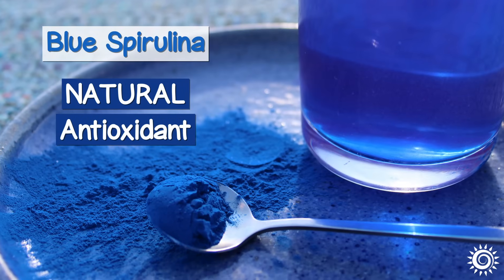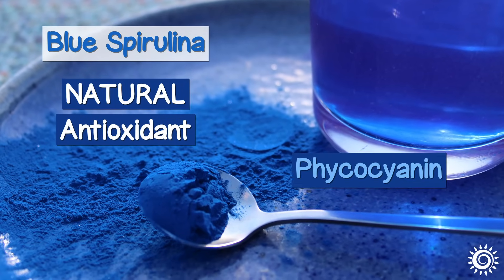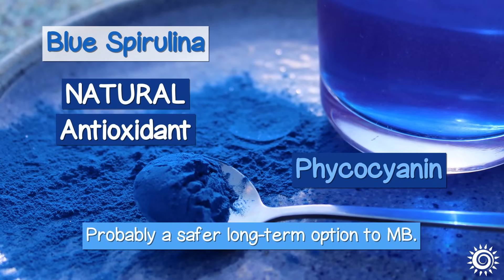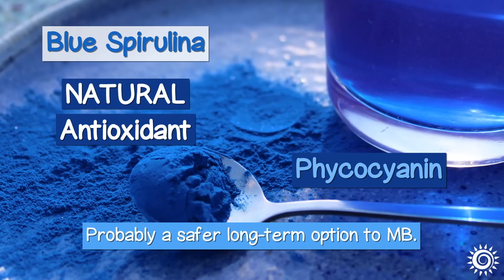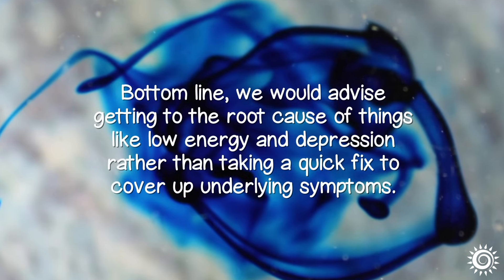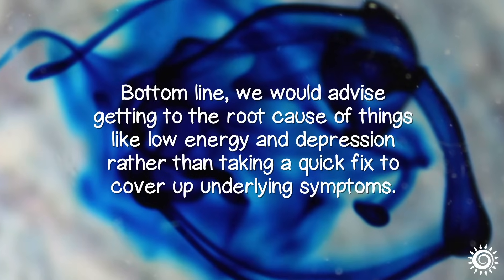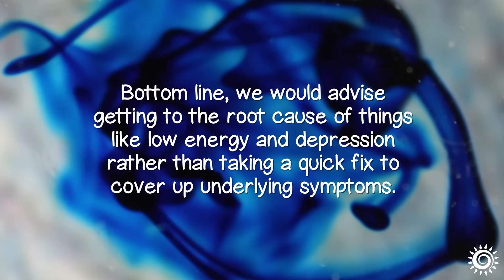Blue spirulina, for example, is a concentrated form of the natural antioxidant phycocyanin — a much safer long-term option compared to methylene blue. Bottom line: we would advise getting to the root cause of issues like low energy and depression, rather than taking a quick fix to cover up underlying symptoms.